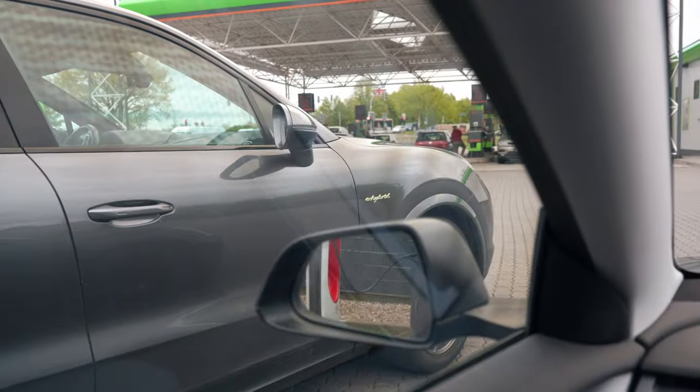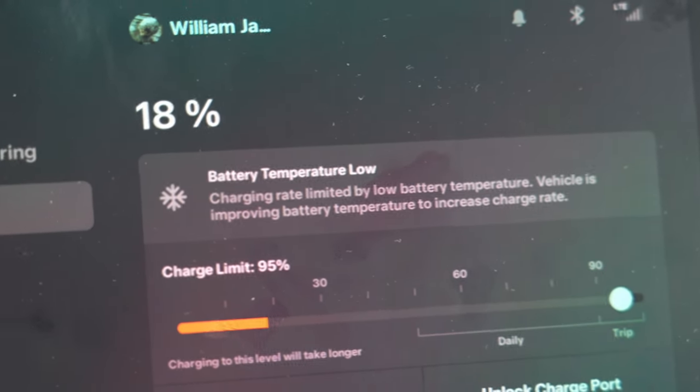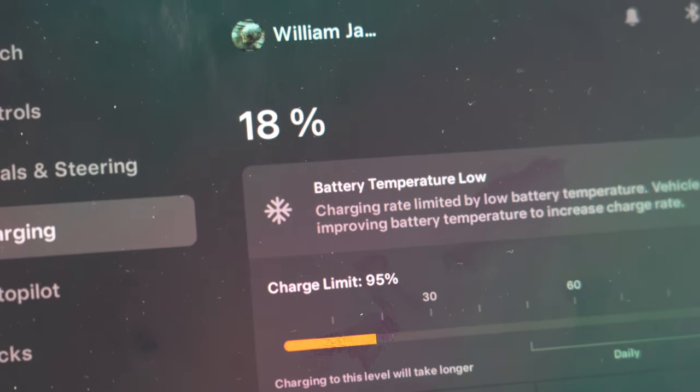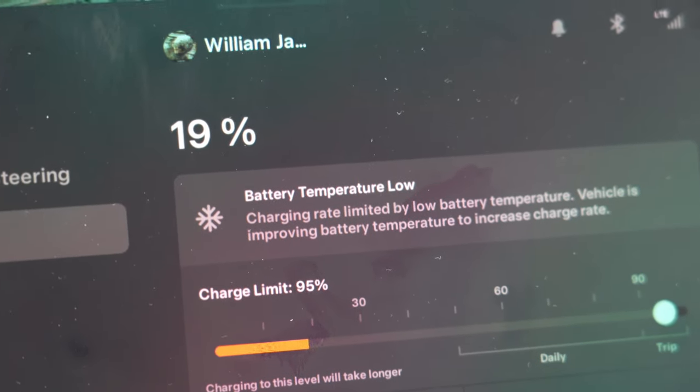It's quite a busy supercharger - unfortunately there is one Cayenne and one Mercedes blocking two of the stalls. The car actually tells me why it's not reaching 250 kilowatts: the battery temperature, just like I suspected.